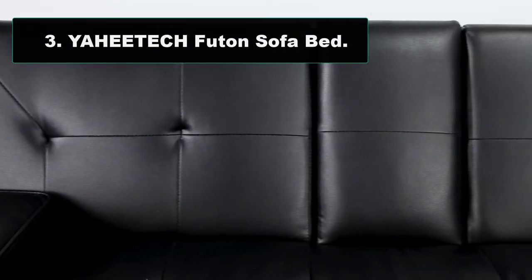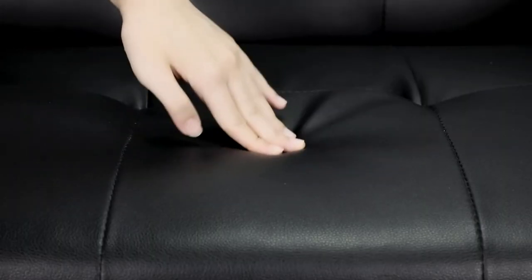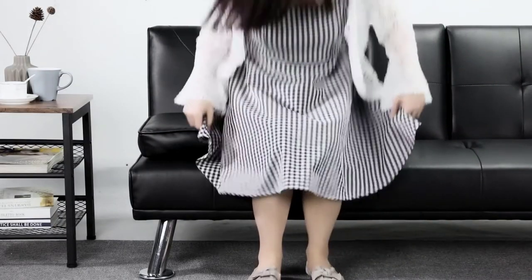Number three: Yaheetech Futon Sofa Bed. Sporting a modern design, this futon fuses entertainment with comfort. Four chrome metal legs add stability while the durable faux leather makes for added comfort and easy wipe-to-clean. Perfect for small spaces, this futon is well suited for any apartment or studio.